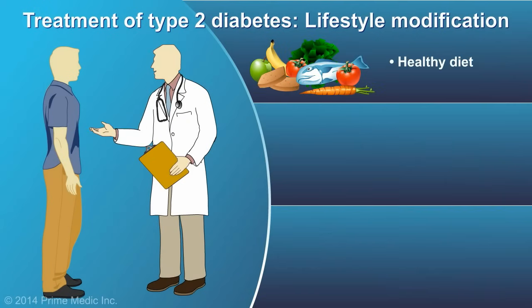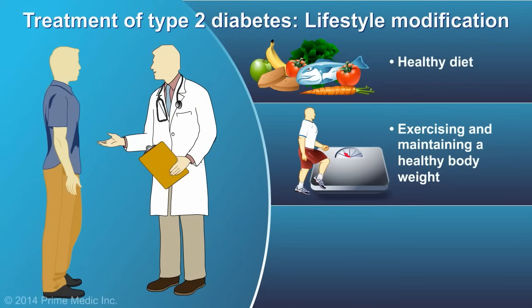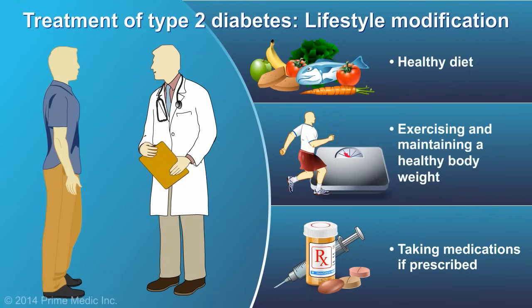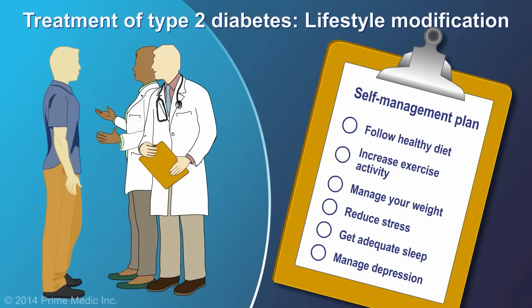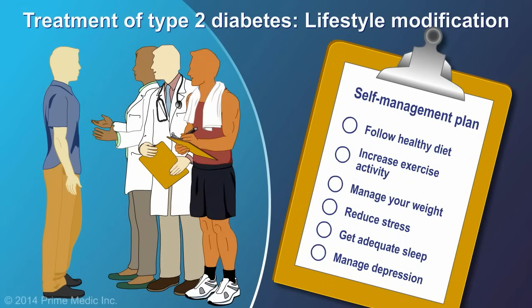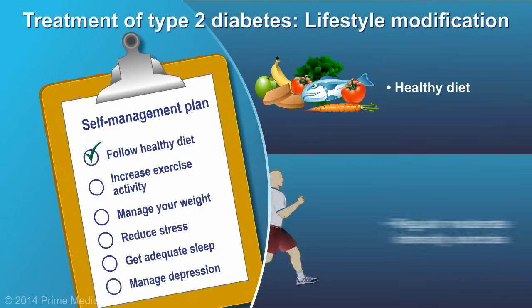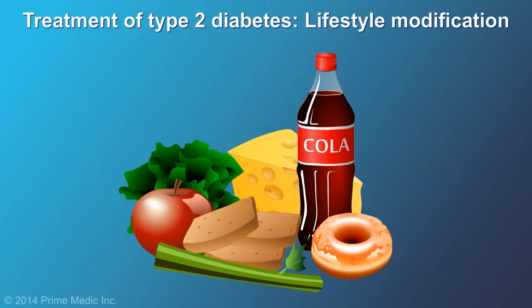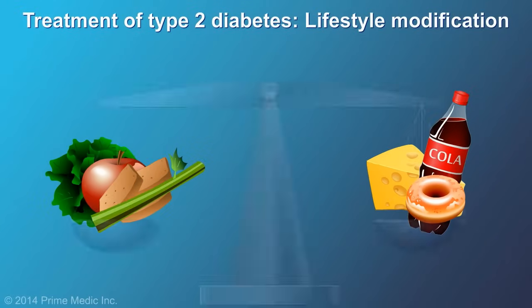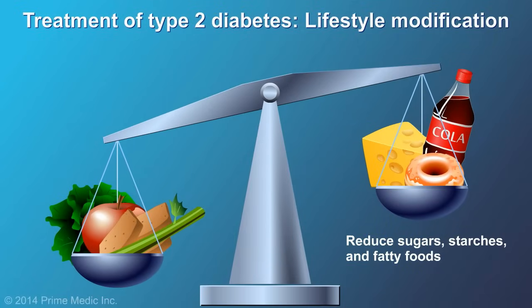Healthy diet, exercise, and maintaining a healthy body weight are important aspects of diabetes management, even if you are on medications. You should develop a self-management plan with your doctor and other health professionals, such as a dietician and certified fitness professional. Your plan should include eating healthy foods and incorporating regular moderate-intensity exercise into your lifestyle. Important dietary interventions specific to diabetes include reducing sugars, starches, and fatty foods.